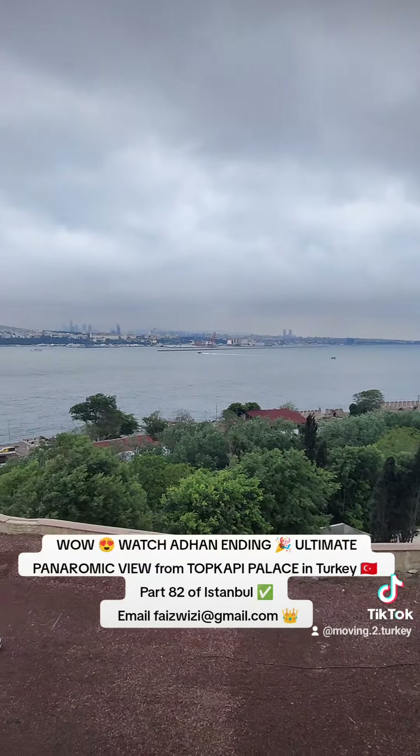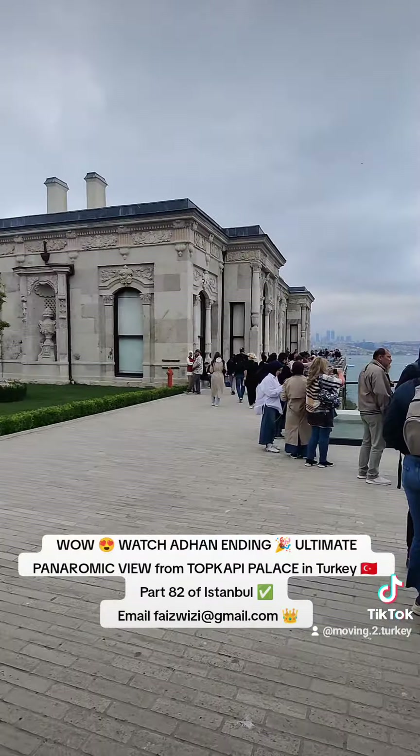This must be one of the best views of the Bosphorus because it's from the palace — Topkapi Palace.